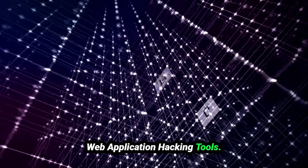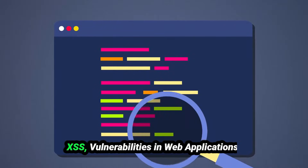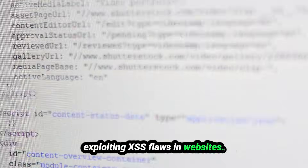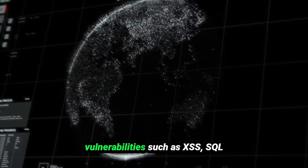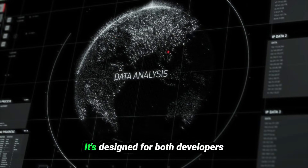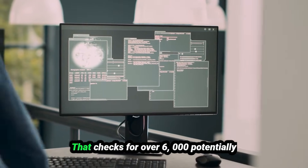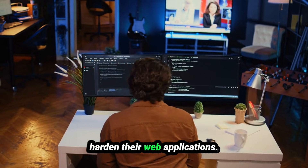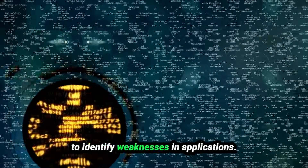For web application hacking tools: XSSer is an automated tool for testing and exploiting cross-site scripting vulnerabilities in web applications, providing a comprehensive approach to finding and exploiting XSS flaws. OWASP ZAP is a dynamic web application security scanner that identifies vulnerabilities such as XSS and SQL injection, designed for both developers and penetration testers. Nikto2 is a web server scanner that checks for over 6,000 potentially dangerous files and configurations, commonly used to harden web applications. Fuzzbunch is an exploit framework for automating vulnerability exploitation with built-in payloads and modules, making it easier to identify weaknesses in applications.